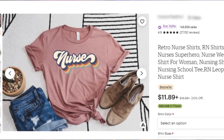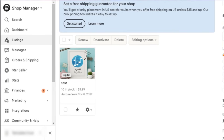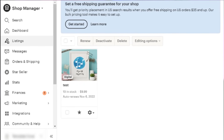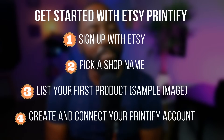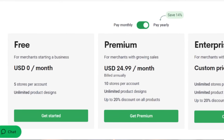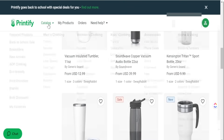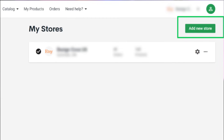If you have not set up your Etsy account, you can sign up via the link in my description below. Etsy wants you to upload your first product — just upload a basic image for now, because the goal is to connect your Printify account to your Etsy shop so that when someone purchases, it streams over to your print provider. Sign up with Etsy, pick a shop name, list your first product, and create your Printify account. Printify has a free version that gives you access to all products in their catalog.